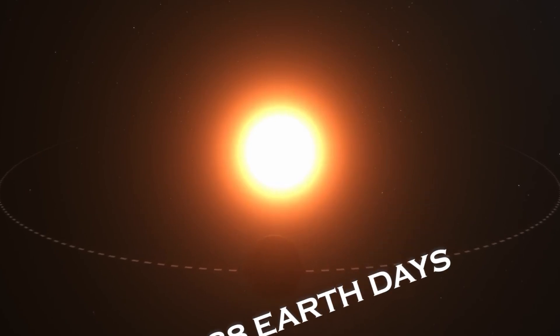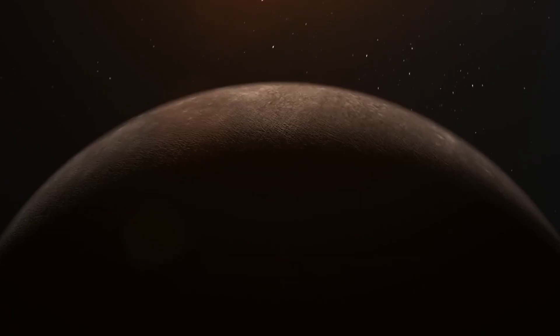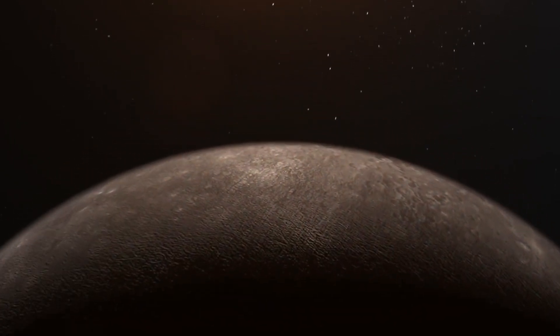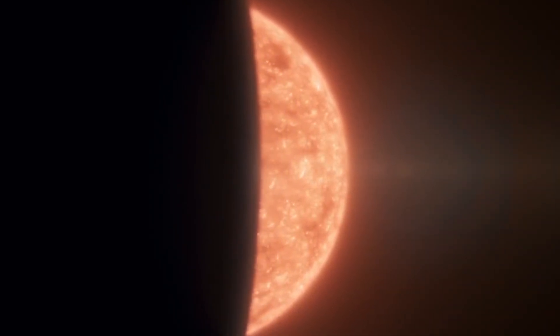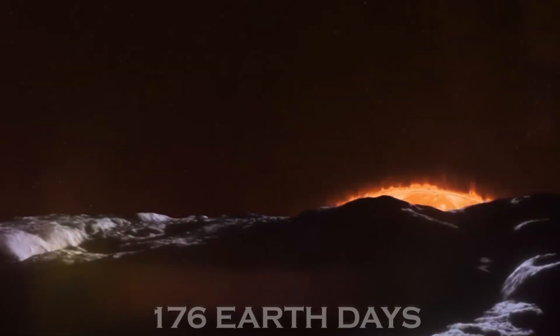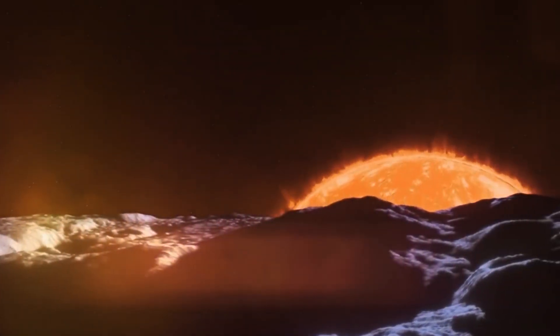Mercury takes only 88 Earth days to complete one orbit around the sun, which means that its year is much shorter than ours. But here is where things get really interesting: a single day on Mercury — one complete rotation on its axis — lasts 176 Earth days.